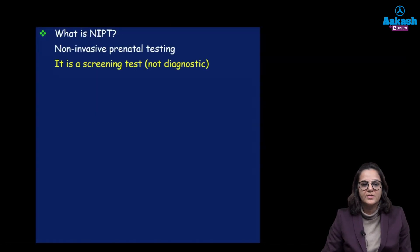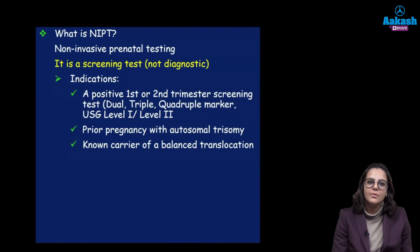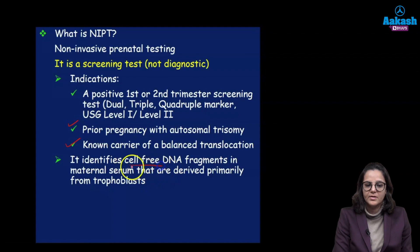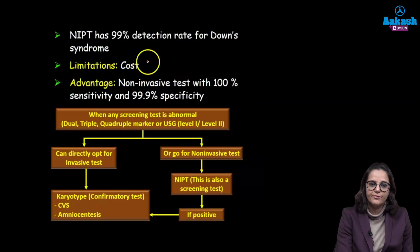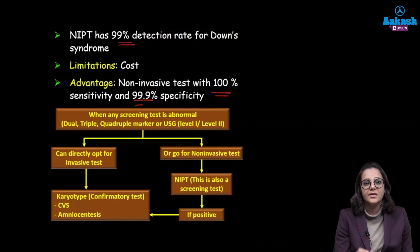NIPT is non-invasive prenatal testing. It is a screening test and not a diagnostic test. Indications are: any abnormality in first or second trimester blood test or ultrasound, a prior pregnancy with autosomal trisomy, or if the parents are known carriers of balanced translocation. It identifies cell-free DNA fragments in the maternal serum derived mainly from the trophoblast, and is done from 9 to 10 weeks onwards. NIPT has a very good detection rate for Down syndrome up to 99%, with 100% sensitivity and 99.9% specificity.